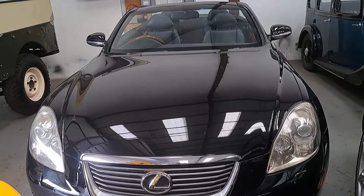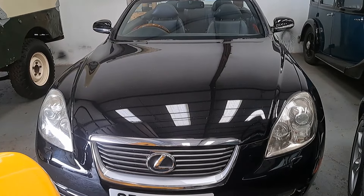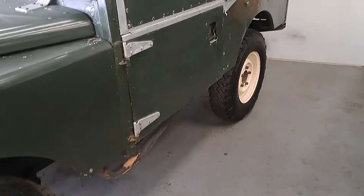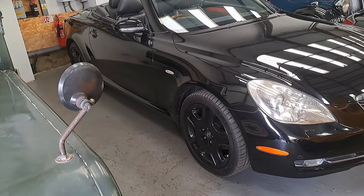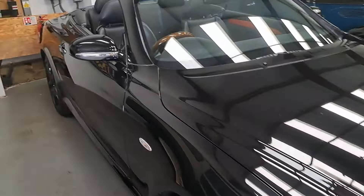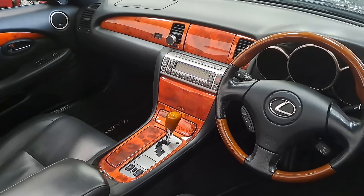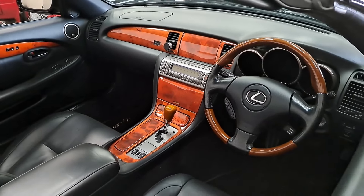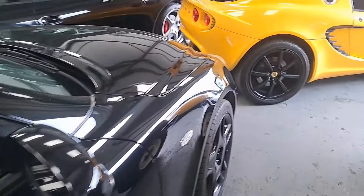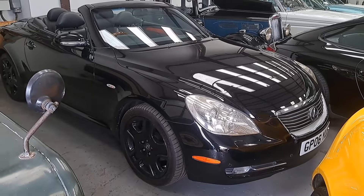Lot number 114 is here after all — a 2006 Lexus SC430, estimate £6,000 to £7,000. Not particularly the most loved car when they came out. I remember that Top Gear special where Jeremy Clarkson and James May proclaimed this to be one of the worst cars in the world. I'm not so sure — I can think of many worse cars I've driven. I wonder if it's got the Mark Levinson sound system. Mileage is 83,000. I gather they're a little bit soft to drive, which isn't particularly me, but some might really like it — it's very well equipped.